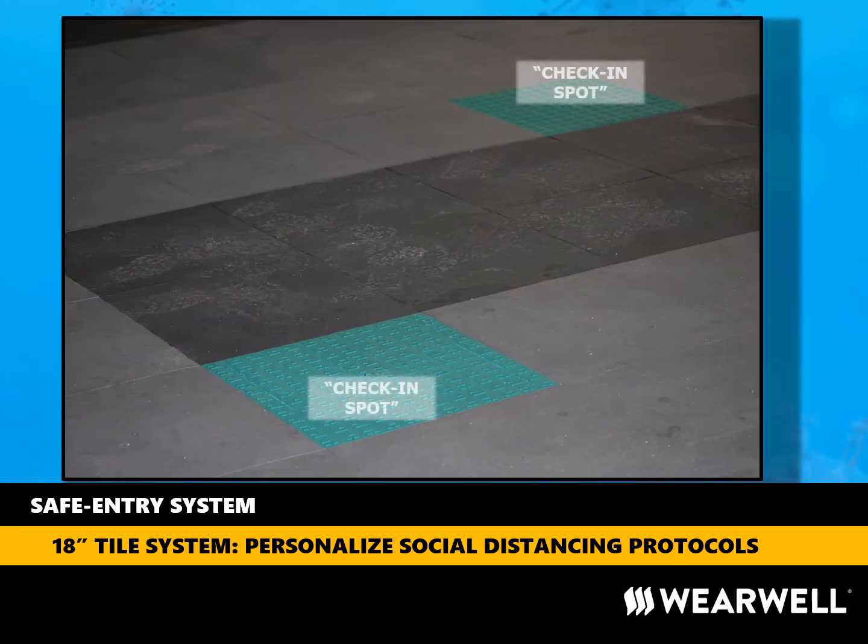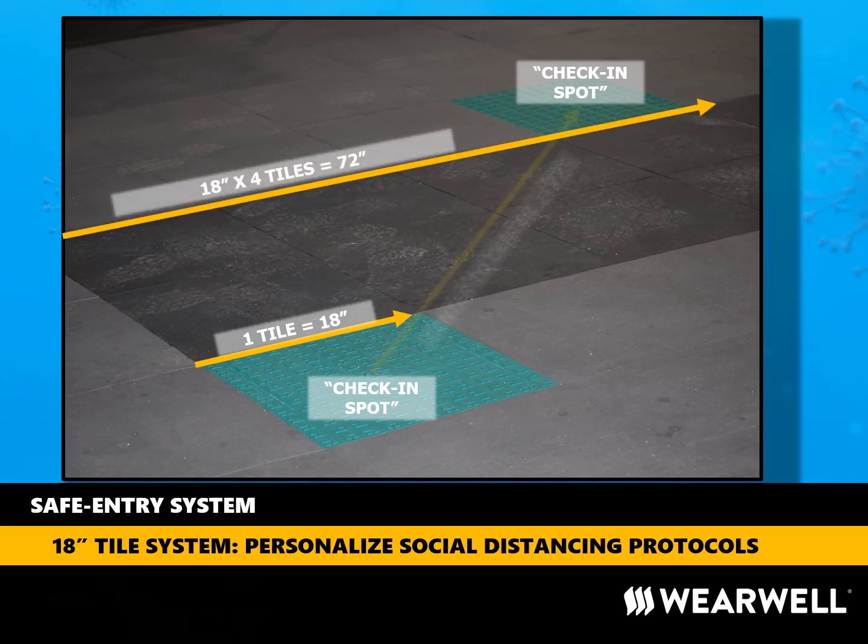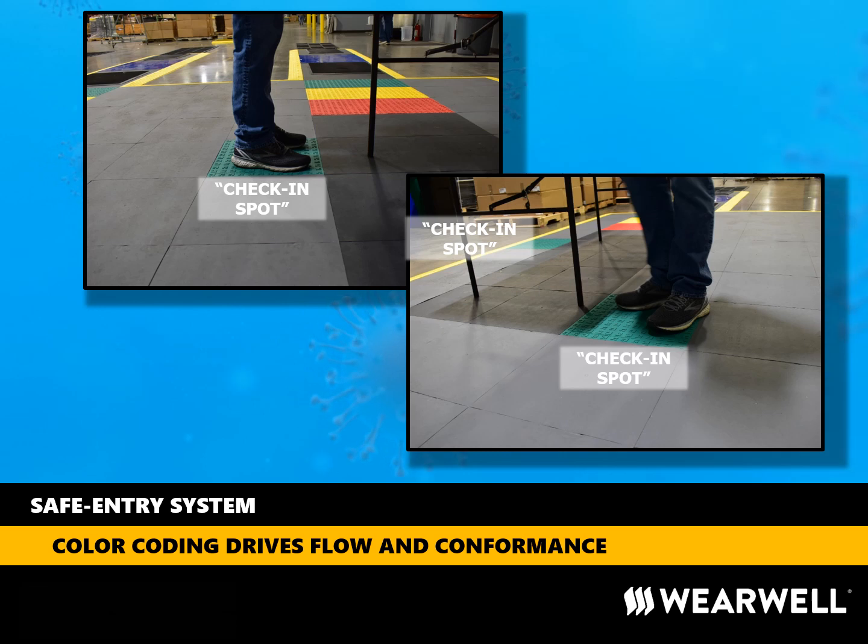The geometry of the tiles works really well to easily create the appropriate social distancing. And the nice thing about ErgoDeck is if we decide to change our minds tomorrow or receive new guidance from the appropriate authorities, it is easy to remove or disassemble sections of the safe entry system and reconfigure to conform. Here you can also see the black tiles where our tables will sit along with the green check-in spots where people stand to complete our protocols. The use of color keeps everything organized and helps everyone understand the flow to get into the building quickly, safely, and in conformance.